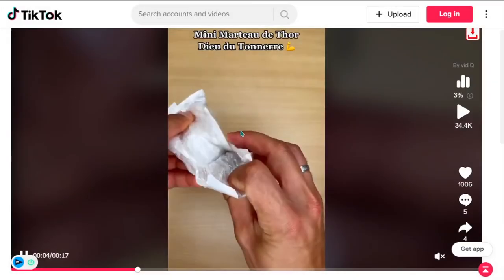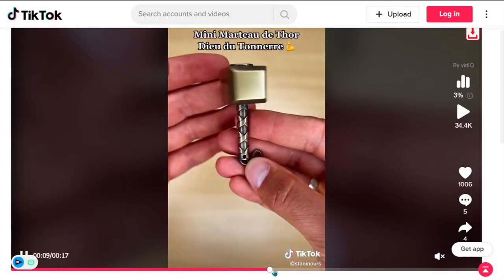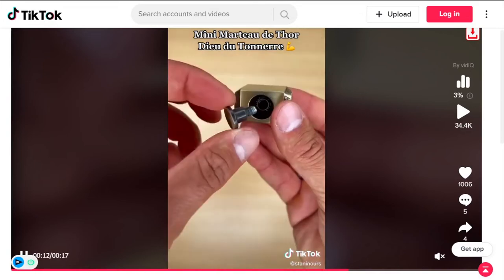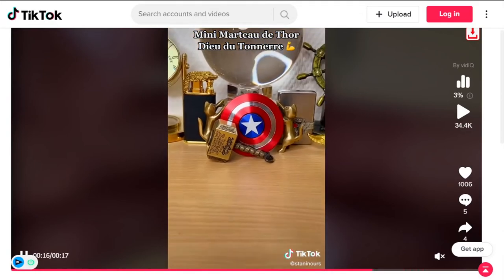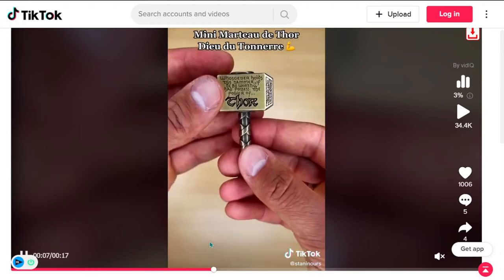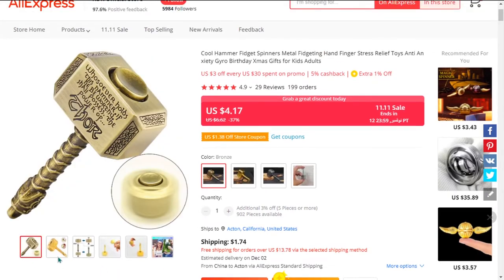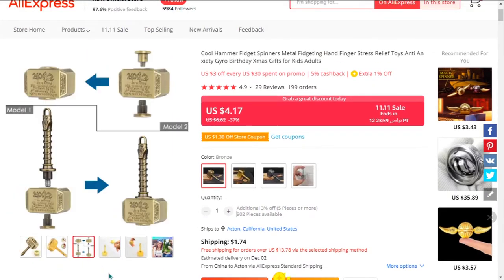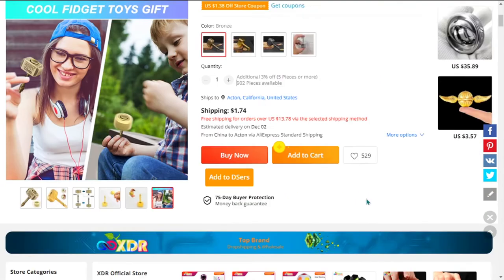Our next product is the Cool Hammer Fidget Spinner. This is a very popular stress relief toy used by both adults and kids. It's a great product to relieve anxiety, ADHD, autism, quitting bad habits, improving focus, and staying alert. It helps to find new perspectives as you put your brain to use, whether brainstorming, pondering, researching, etc. This product is made of stainless steel that is safe to use and also durable.